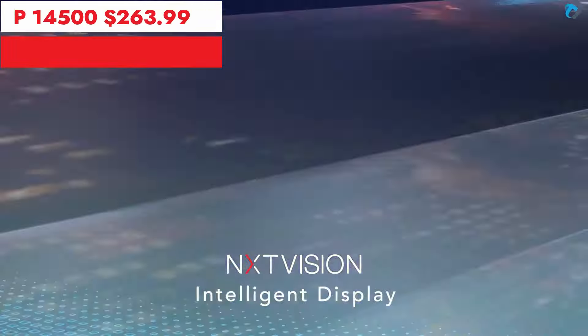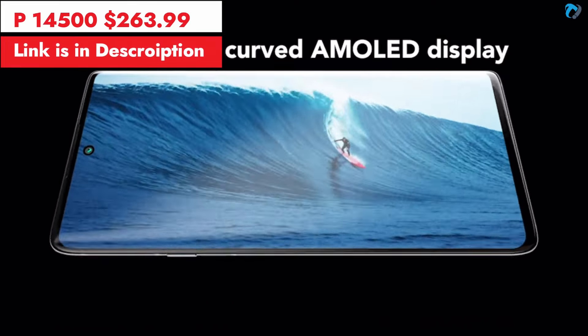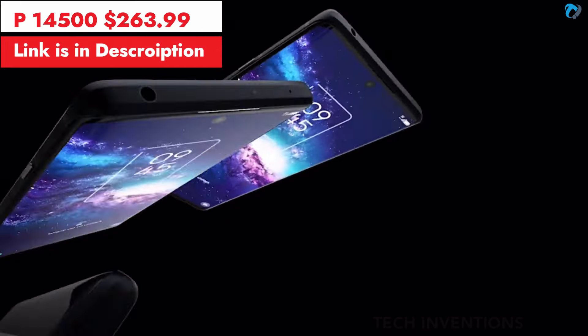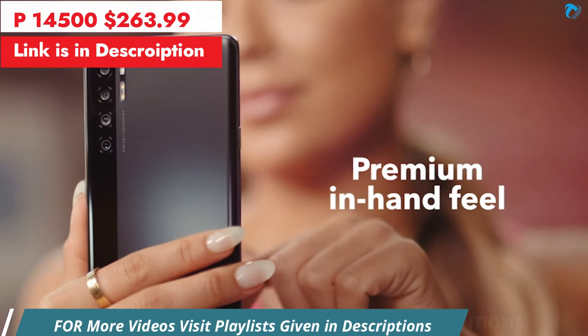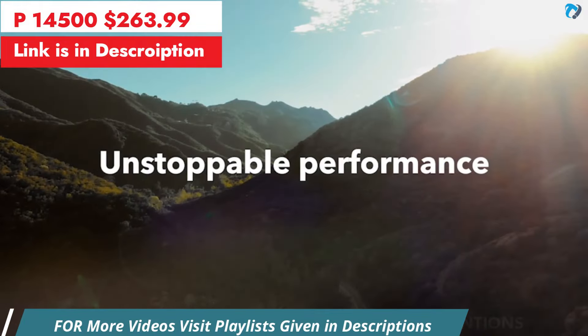Experience true colors with the NXT Vision 6.67-inch curved display with matte finish. The device is powered by the Snapdragon 755G chipset for unstoppable performance.